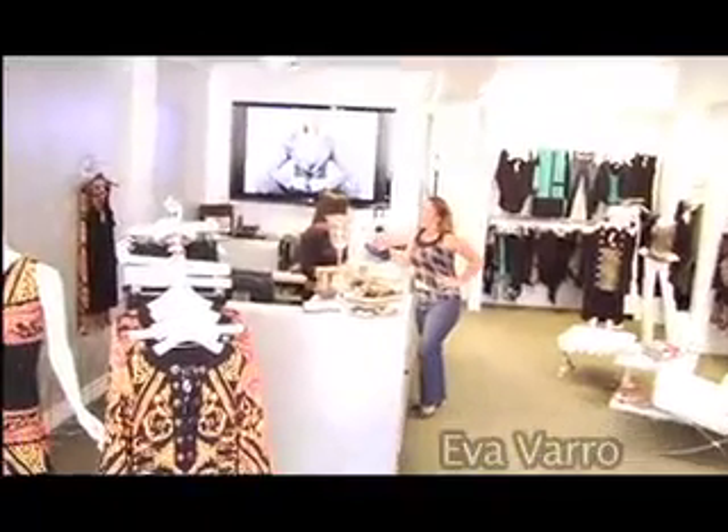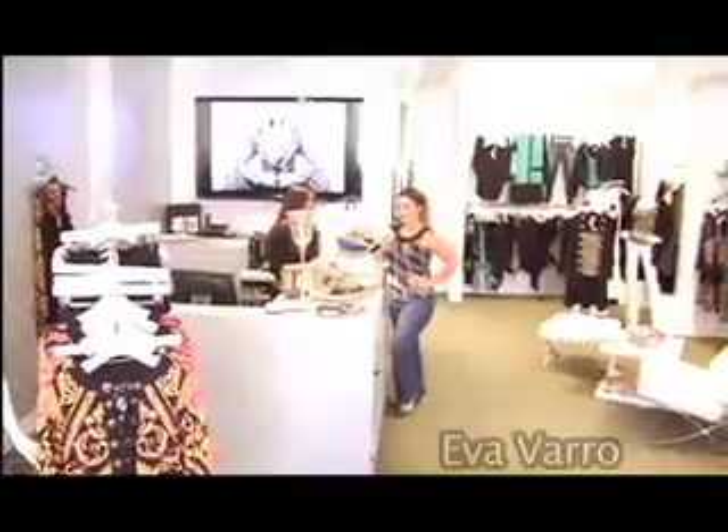Well, thank you so much Aurora for showing us around the store. You're very welcome. And I think I know what I want for Christmas!